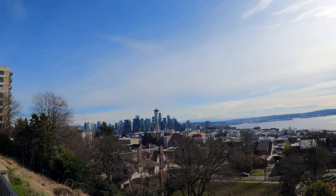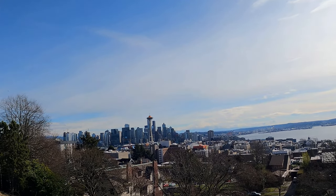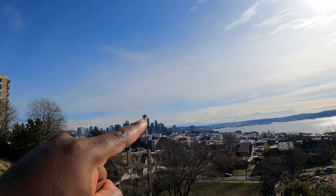Welcome to Kerry Park. We're at Kerry Park in Seattle right now and you can see the Seattle Space Needle in the distance right here.